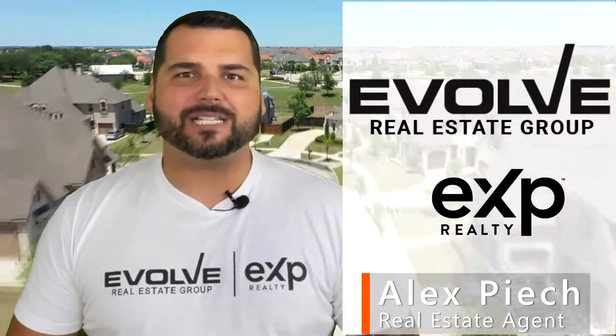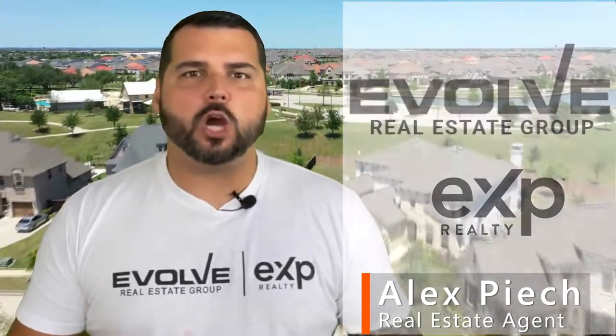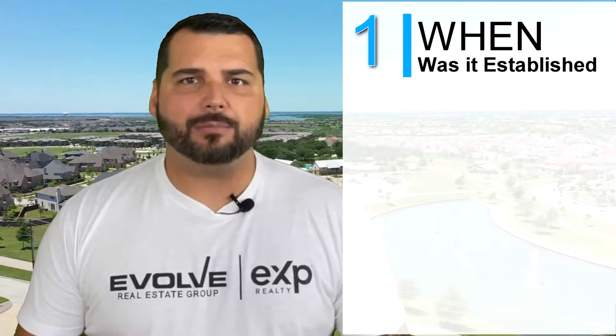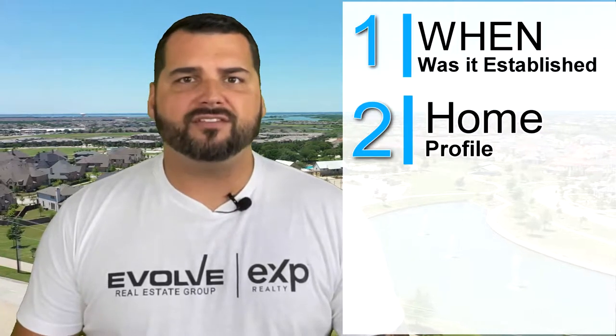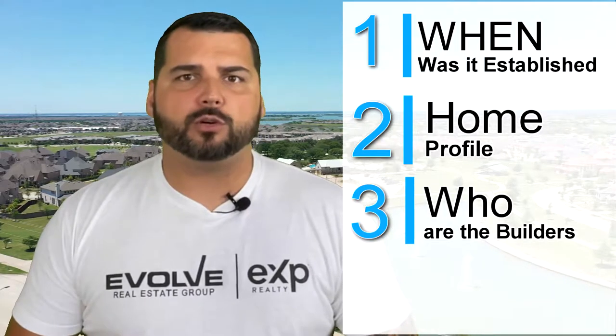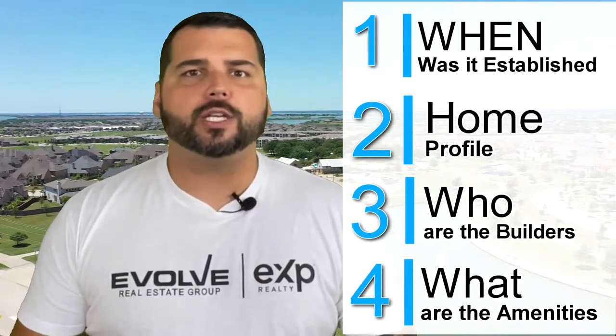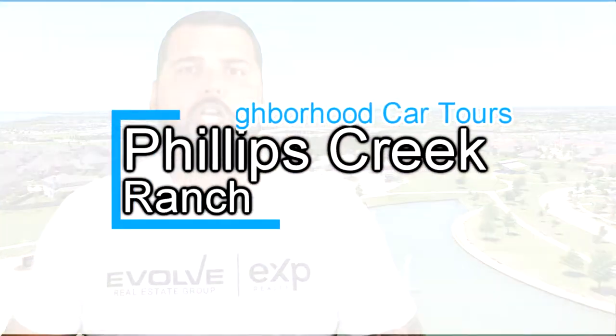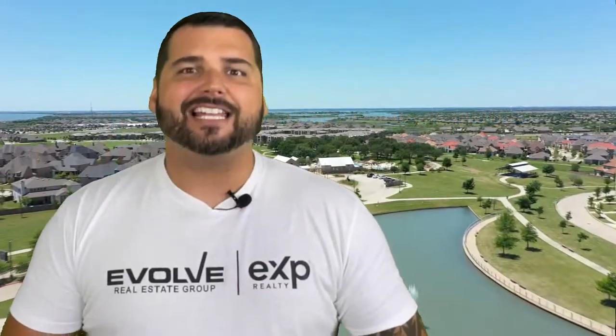Welcome to Neighborhood Car Tours with your host Alex Pioch with Evolve Real Estate Group, brokered by EXP Realty. On Neighborhood Car Tours, we take you on driving tours of all the best communities here in North Dallas, letting you know all the information you want to know about the communities — including when neighborhoods were established, what type of homes you can find with price and size, who the builders were, and what amenities are included. In today's episode, we're going to be driving through Phillips Creek Ranch, located in Frisco, Texas. Let's go take a look.